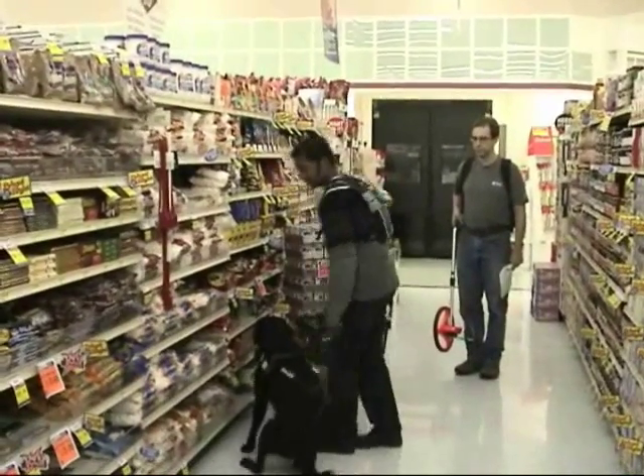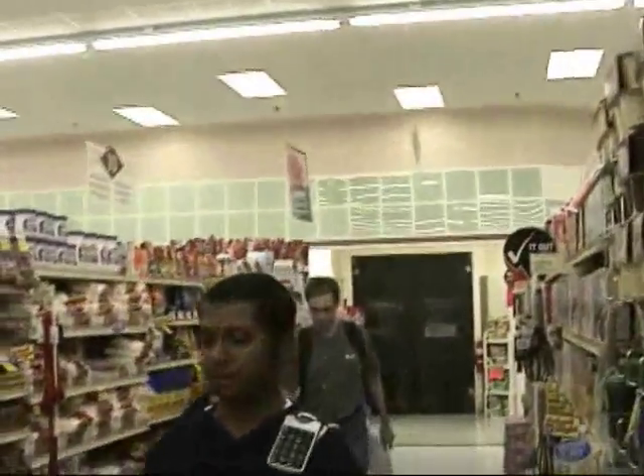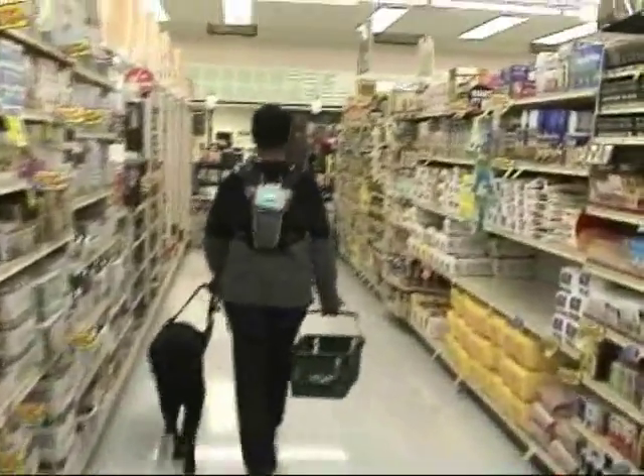We noticed that the more the participants used the system, the smaller was the total distance they walked in the store. A key finding was that verbal route directions were sufficient for our sample of independent travelers to navigate the supermarket reliably. The more they used the system, the less they requested verbal route directions.